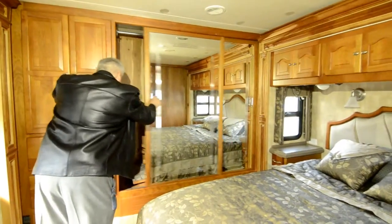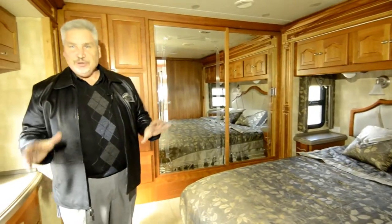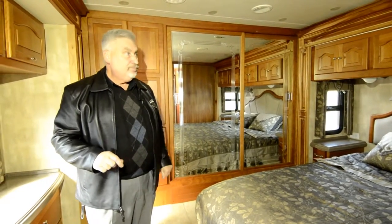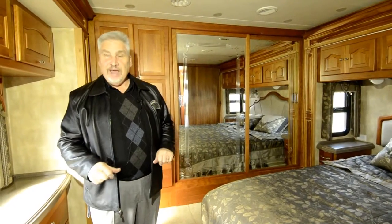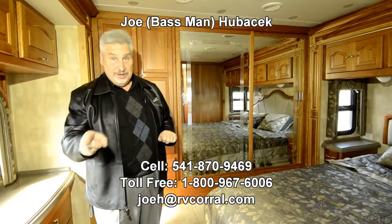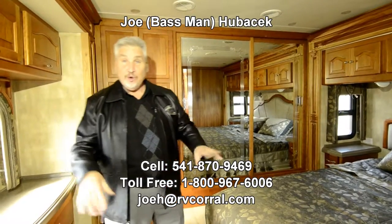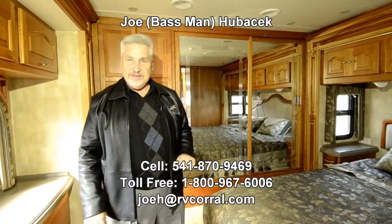This unit is just in beautiful condition — I'd love to show it to you. Ask for Joe Bass. I'd love to help you look at this 42-foot tag axle. Ask for Joe Bass and buy this unit. I'll make sure you get a free gift, and that could include a bass trip or a coho fishing trip. So ask for Joe Bass — I'd love to meet you and I'd love to take you fishing. Thanks.